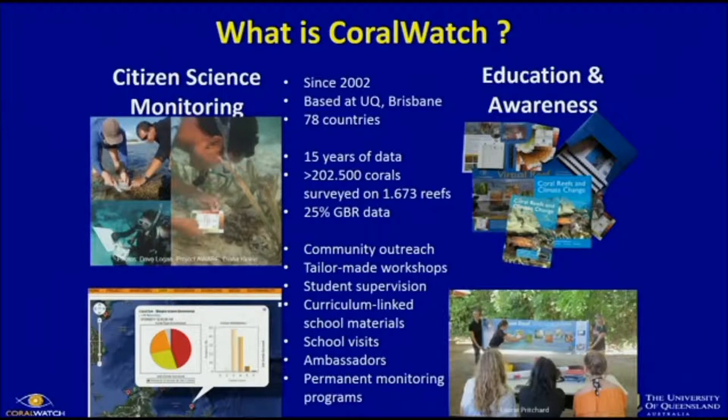You can go to the website and search on a country, a reef, or your name. You find the data, download it, and do whatever you want with it — write a paper, use it in your classroom as an education tool.